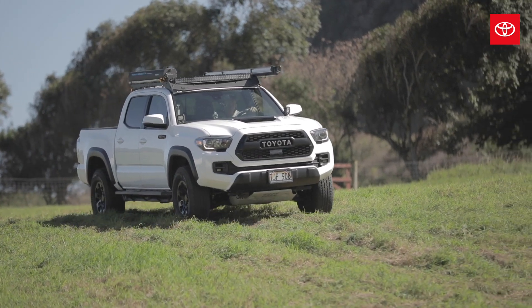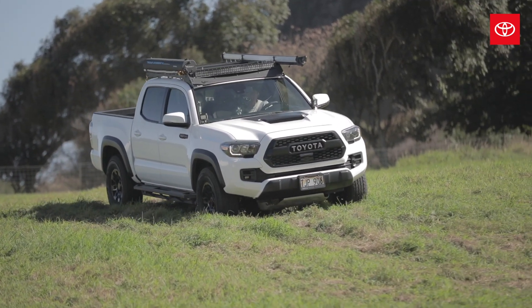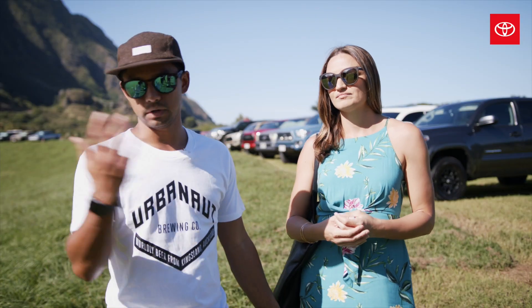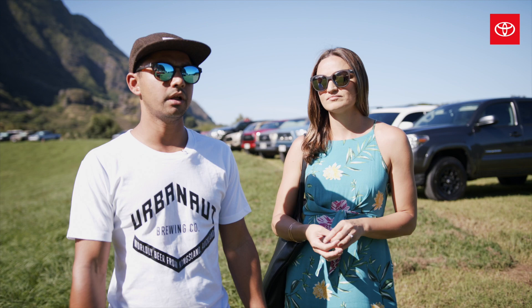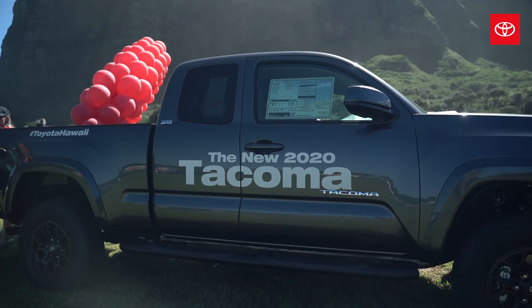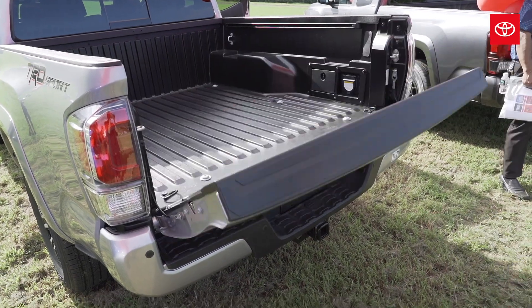I gotta have a camper on my truck. I do construction work so I gotta keep it locked. I surf as well so I keep my boards in there. Just being able to lock my truck up is awesome. It's basically beach work and then hauling every once in a while.